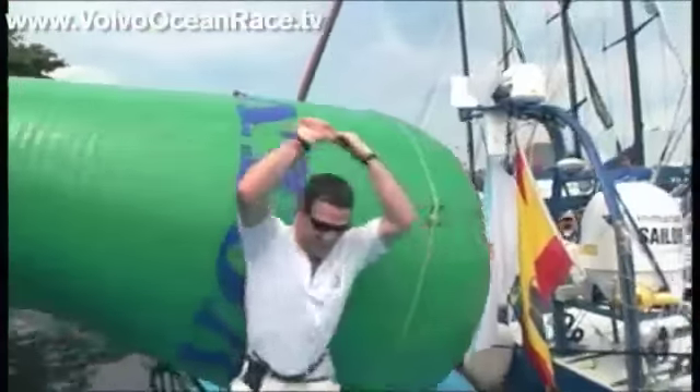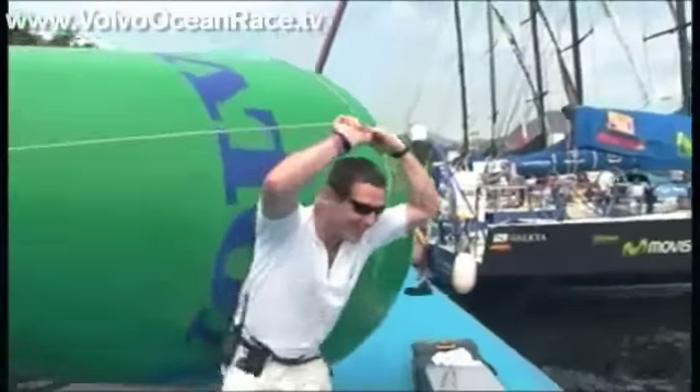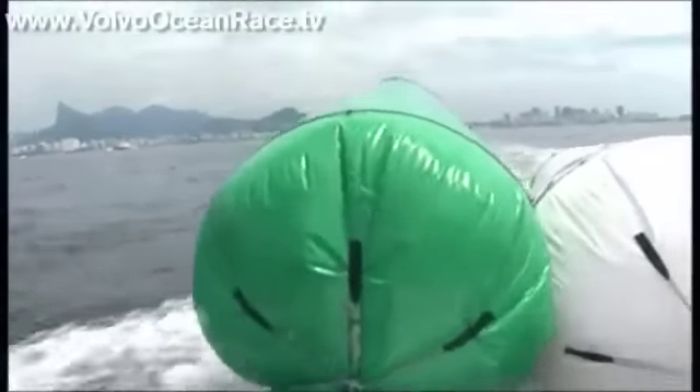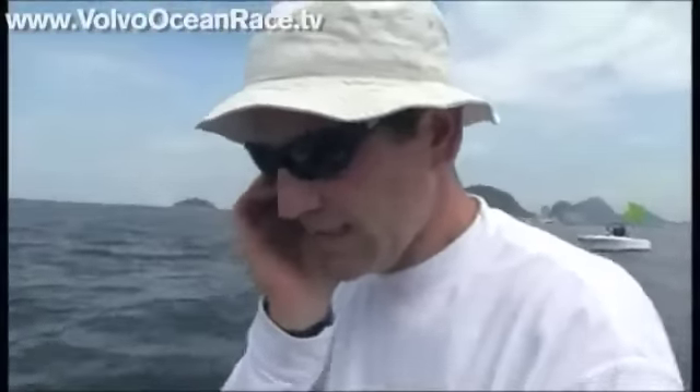Race director Andy Hindley is aware that the afternoon ahead will be a challenging one. In nine to ten knots, it's easily sailable — the right wind for the Far Design boats, not for the ABN boats. 'But if they win today, they'll thoroughly deserve it because it's not their condition.' The top mark is in place, the course is clear, the wind is perfect. 'If this continues all afternoon, we'll have one of the best races we've had so far.'